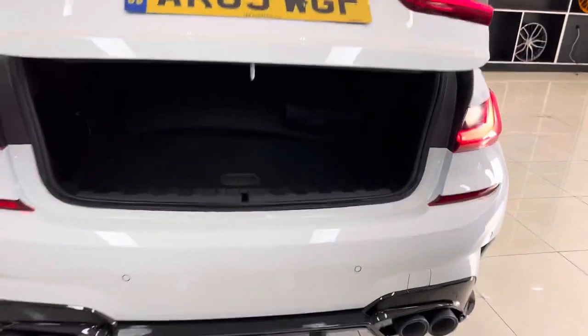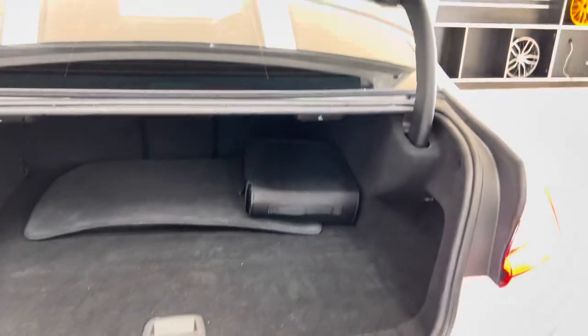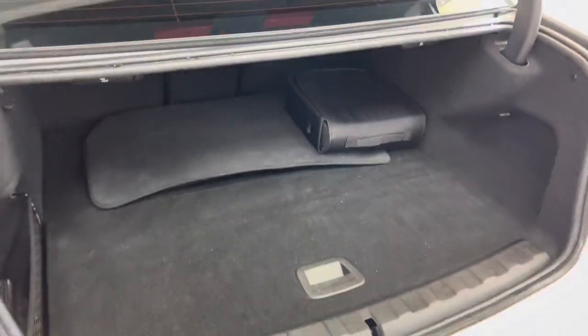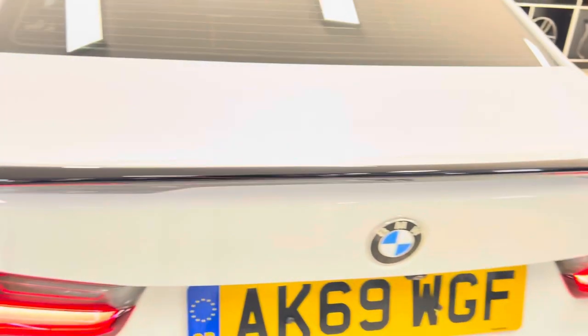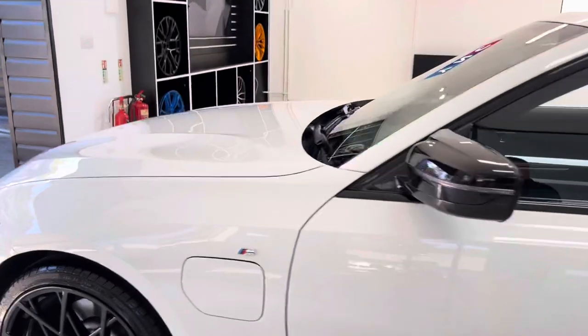Around at the back, we have added the quad exhaust diffuser, which is there for the aesthetics over any noise or performance upgrade — nonetheless a very nice feature to have. You've got a good-sized boot, and you also get the provided charging cable. You do get folding rear seats, as well as front and rear parking sensors with the reversing camera.